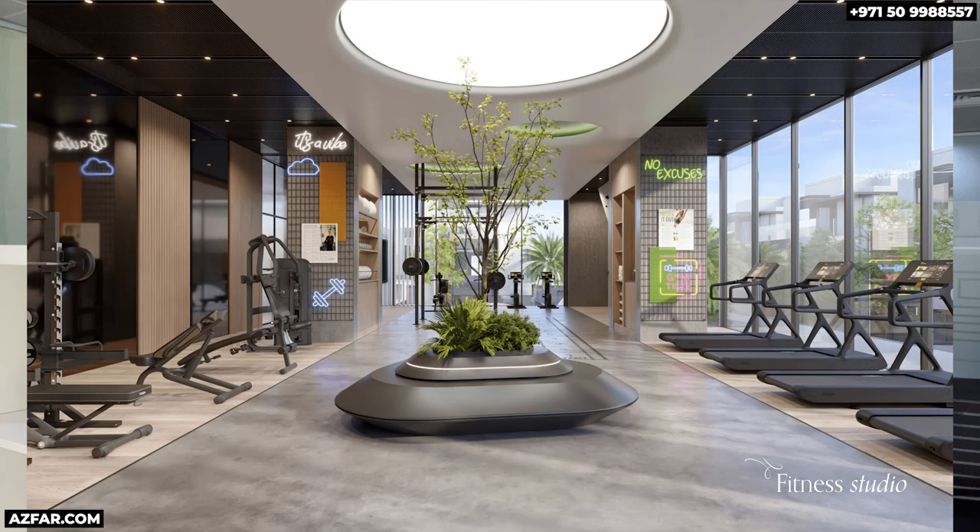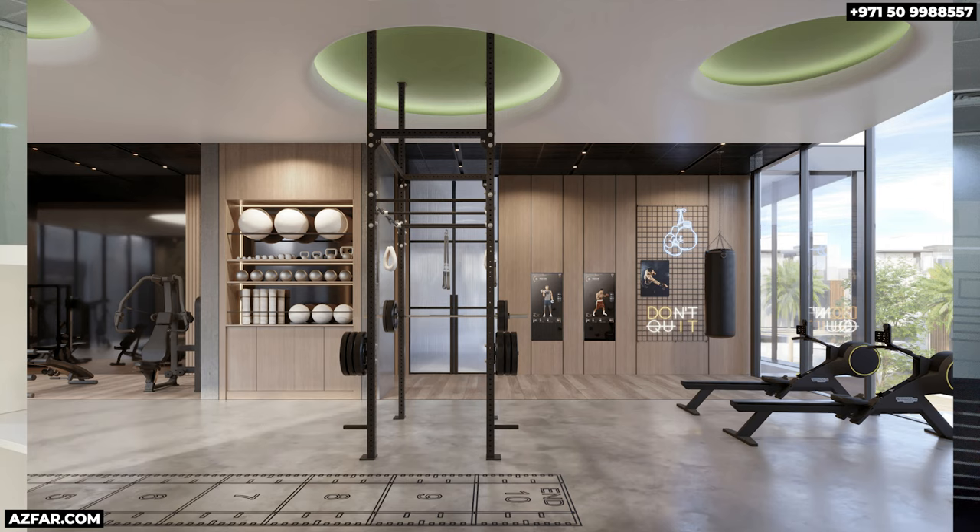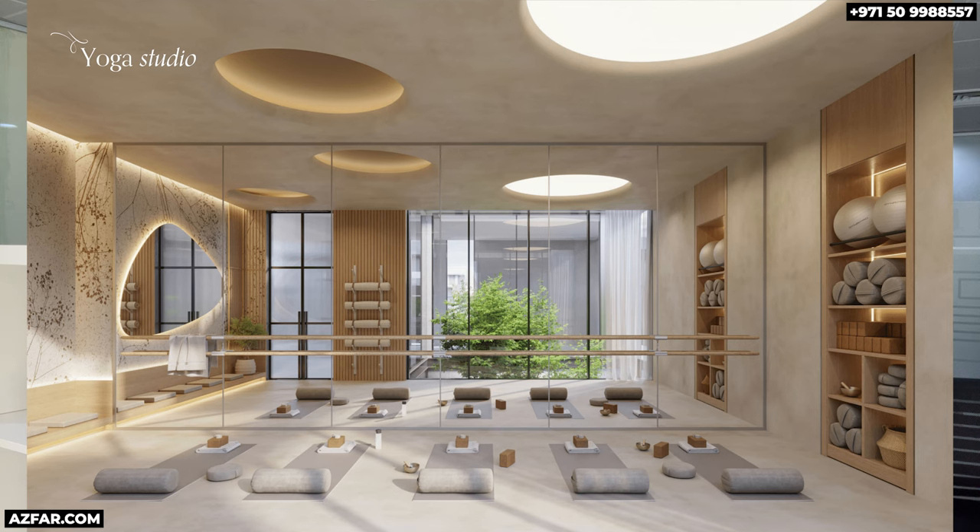The fitness studio is going to be top notch. This is not an ordinary development — everything will be of the best and highest quality.